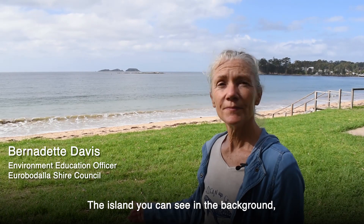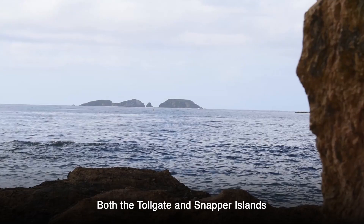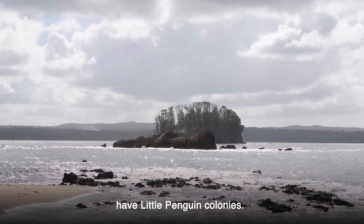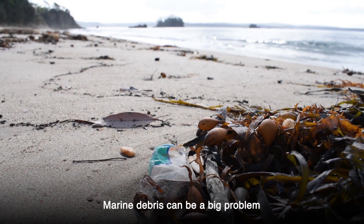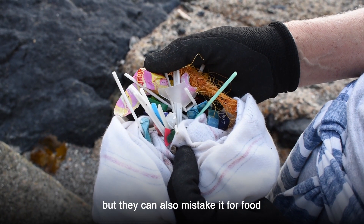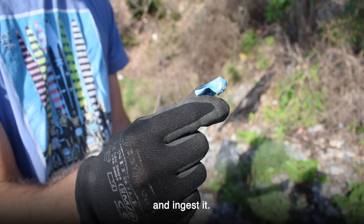The island you can see in the background — they're the Tollgate Islands. Both the Tollgate and Snapper Islands have little penguin colonies. Marine debris can be a big problem for little penguins: they can get entangled in it, but they can also mistake it for food and ingest it.